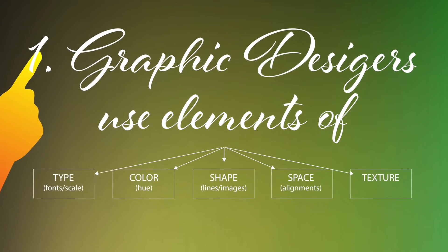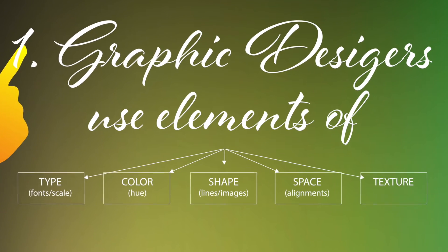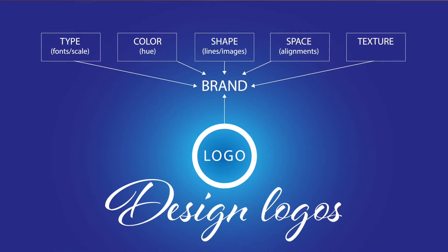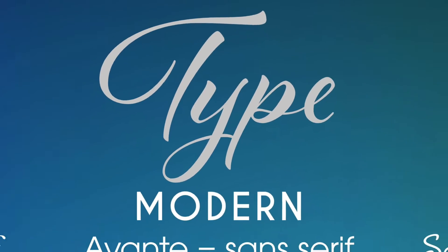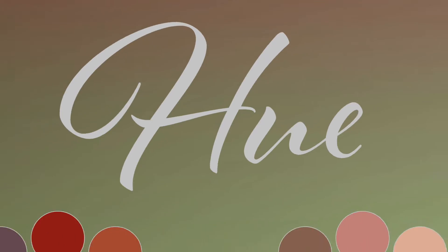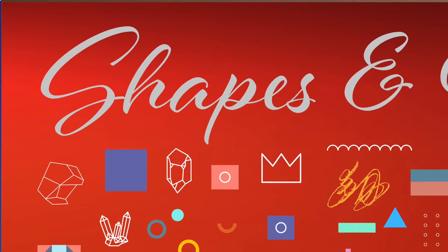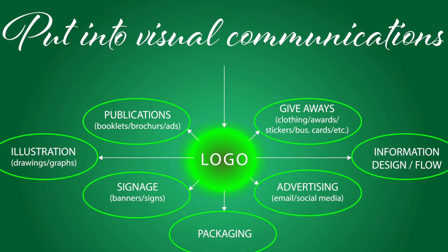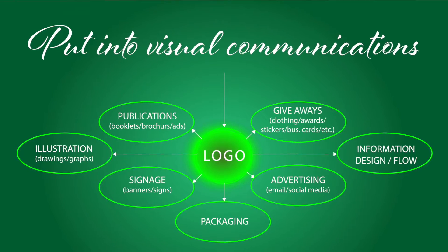Graphic designers use elements of type, color, shape, space, and texture to establish a brand and design logos using typography in different styles, hues of color, different shapes, and textures to design visual communications with consistency.